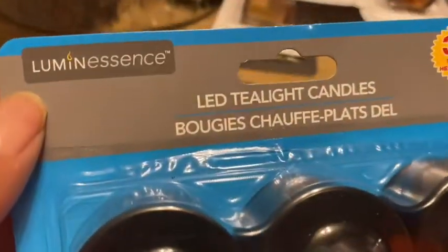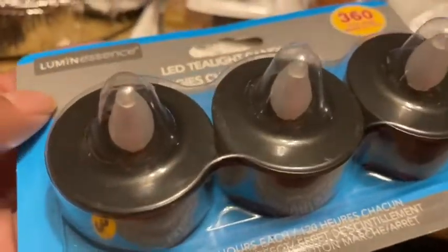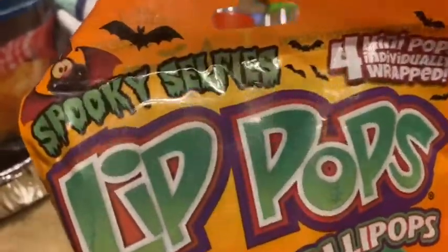I hope you picked up some lights! These are LED tea light candles to go around our Halloween decor. We picked them up in black and in orange. I saw somebody haul these and thought they were pretty neat.